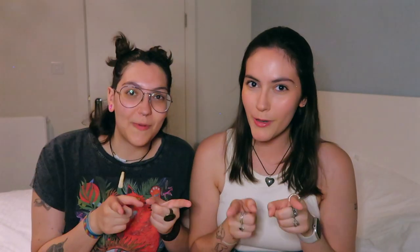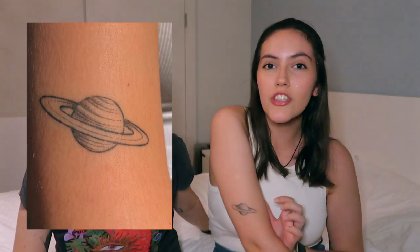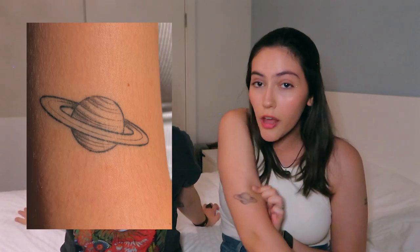On my left hand I have 'TPWK' — which means 'Treat People With Kindness' — a Harry Styles tattoo because I love Harry Styles. Technically I have two more Harry-coded tattoos: one being the sunflower, since that's Sunflower Volume 6, and the other is my Saturn tattoo, which has nothing really to do with Harry Styles but is very Harry-coded if you know, you know.